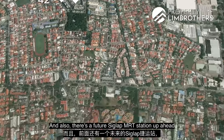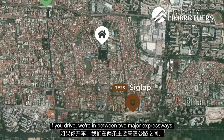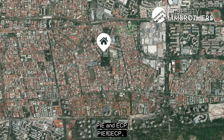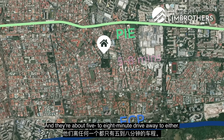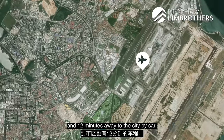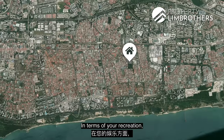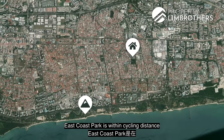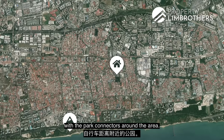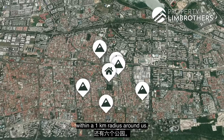There's also a future Siglap MRT station on the Thomson-East Coast Line coming up. If you drive, the development sits between PIE and ECP, both about 5 to 8 minutes away, putting you 12 minutes from the airport and 12 minutes from the city. For recreation, East Coast Park is within cycling distance via park connectors, and there are six other parks within a 1km radius.